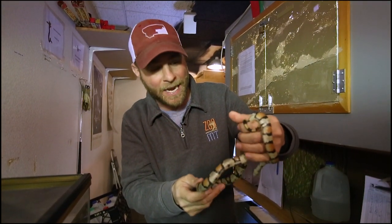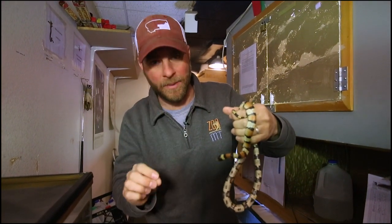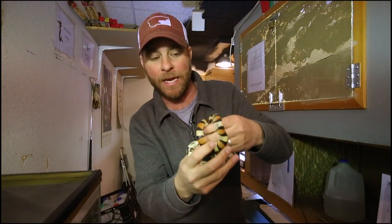My favorite thing about milk snakes is they practice a really cool form of self-defense called mimicry. It's one of the neatest ones I think that nature has. Mimicry is obviously when an animal tries to look like another animal in hopes that it scares you away. This particular snake, the milk snake, they're trying to look like a coral snake.